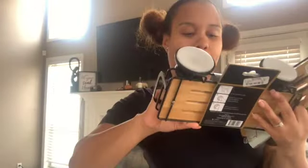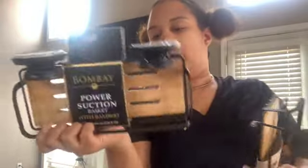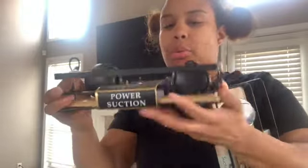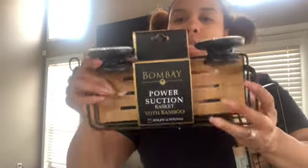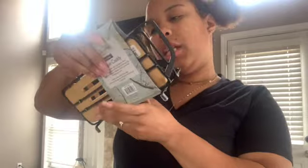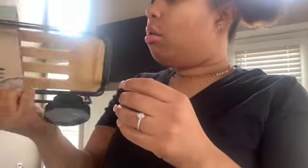For the bathroom, I got these power suction baskets made with bamboo. You use a little suction on your bathroom or shower wall and place your items inside — it holds up to 10 pounds. This one was $9.99, made by Bombay. The other one is by Anciller Living, the same type of bamboo suction caddy, also $9.99.